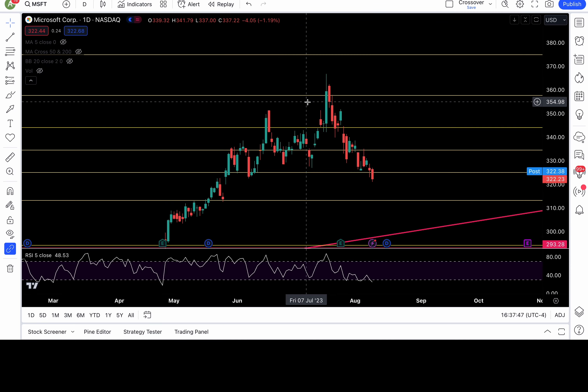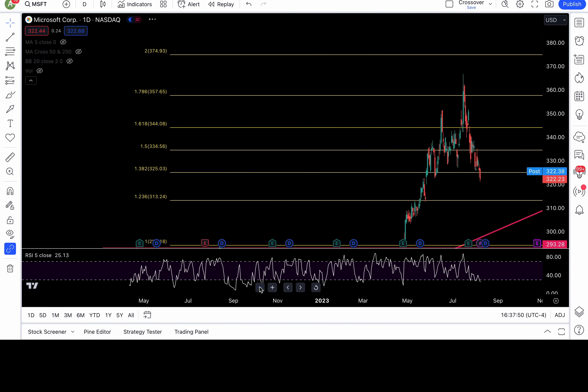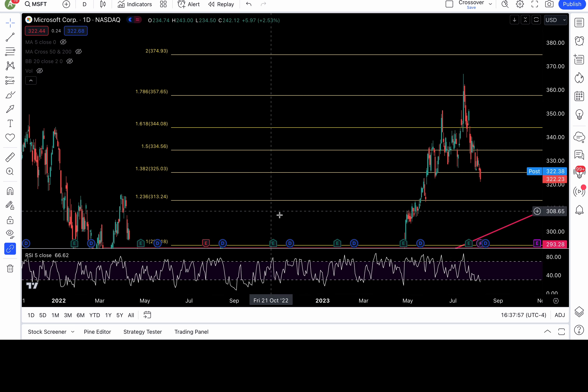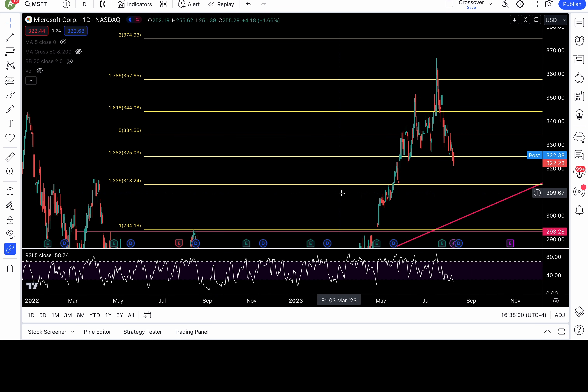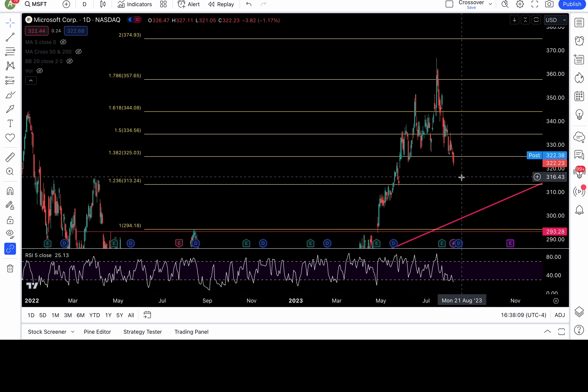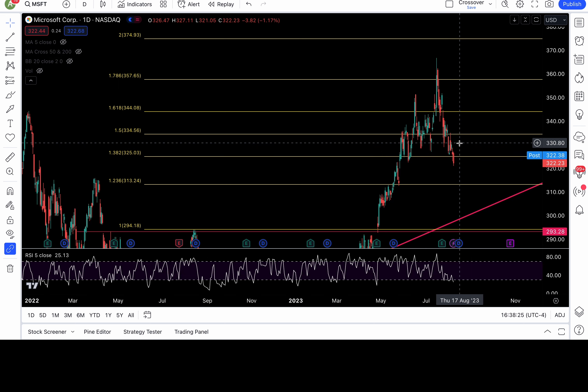Microsoft finally broke down that 138.2 fib level — interesting how this breakdown happened right before CPI. Broke down 325, and that's a legitimate breakdown — bearish. 321.5 is the next support with 320, 316.4, and the gap fill at 314.4 all in play. Can't get bullish unless Microsoft gaps back above 325.